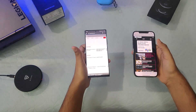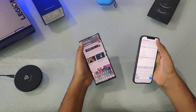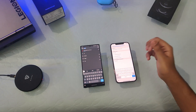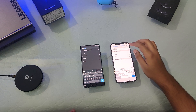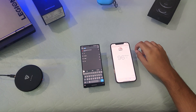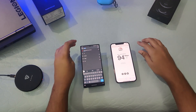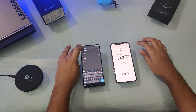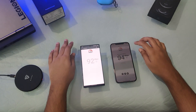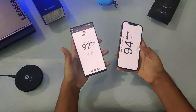Opening GSM Arena, the Note 20 was a little bit faster. Running a speed test, the iPhone 12 Pro Max received around 94 Mbps. Checking on the Note 20, the results are comparable — it's safe to say both phones have a similar amount of speed with no very big difference between them.